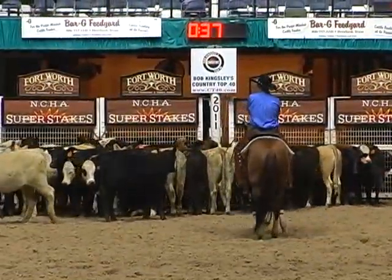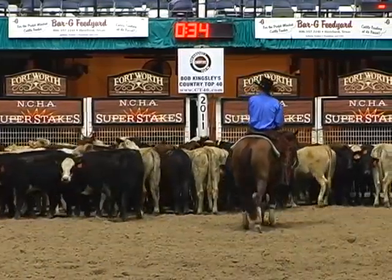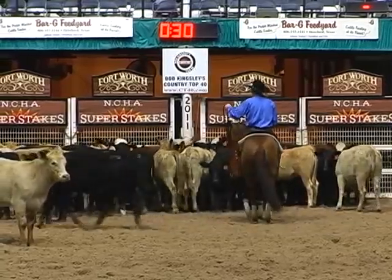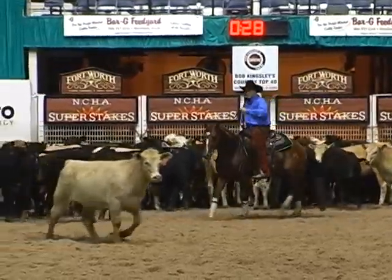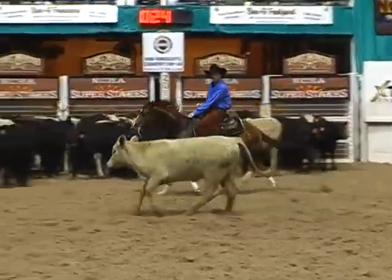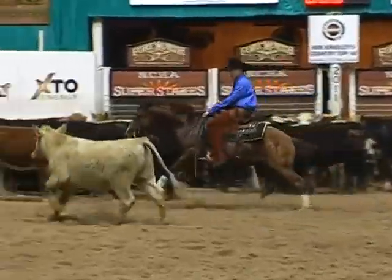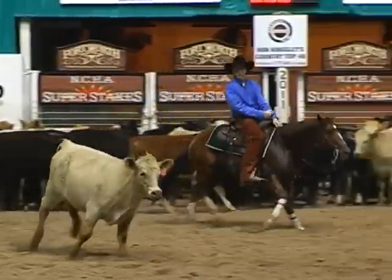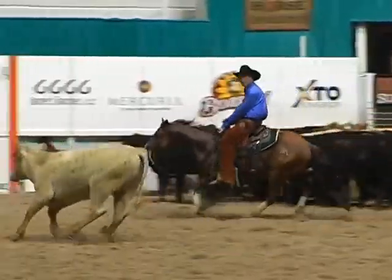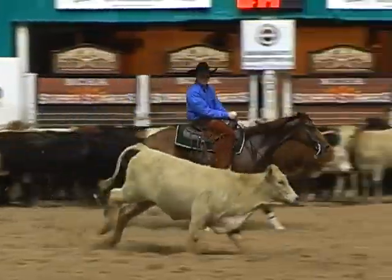We turned around and the cow stepped out off the top, and they told me to just whirl around and cut her. We cut her for about twenty-seven or eight seconds there. This guy really drug us across the pen, let us run and go catch the cow.